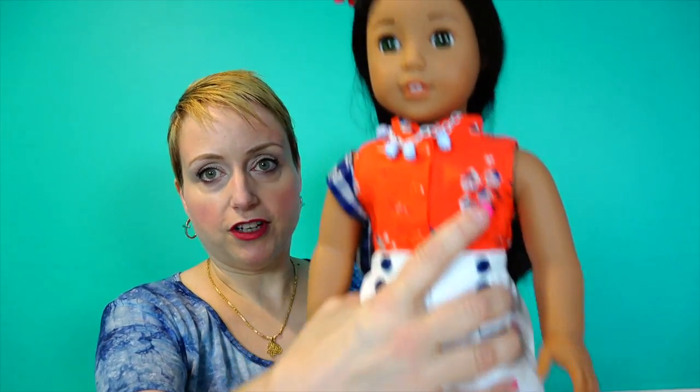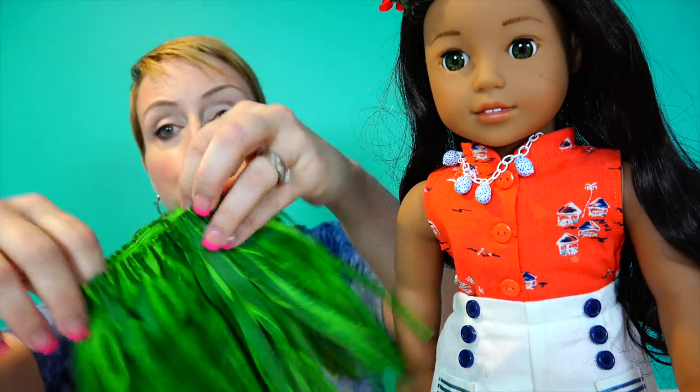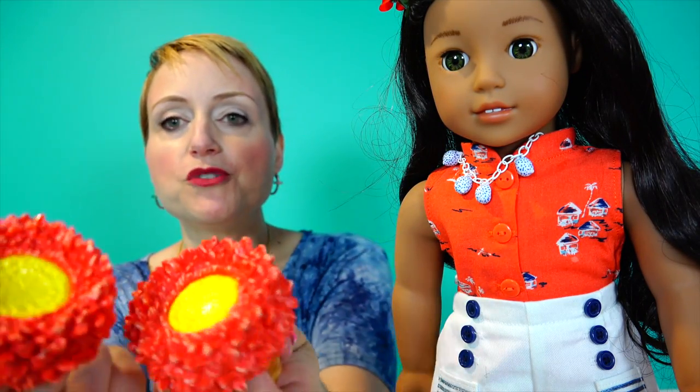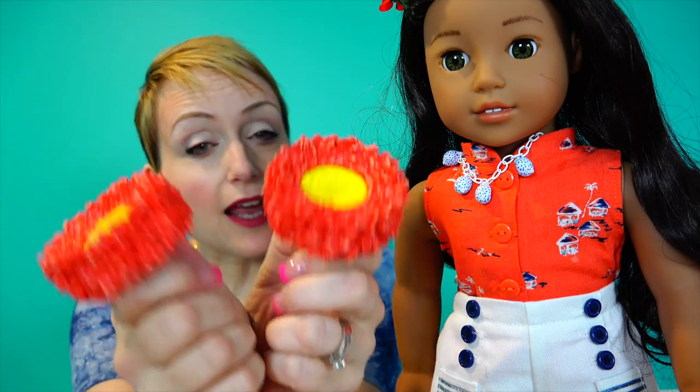I am going to change her into her hula outfit. She can stand up on her own because American Girl dolls do, but I put them on stands because I'm clumsy and would knock her over. Her hula set comes with a traditional grass hula skirt and a nice top to go with it.